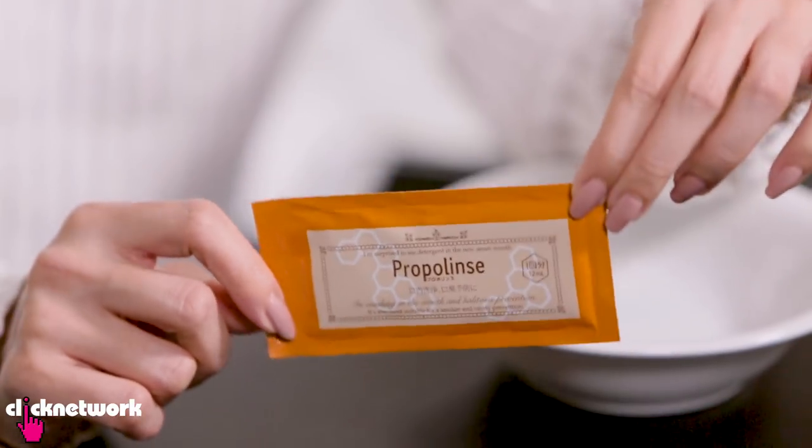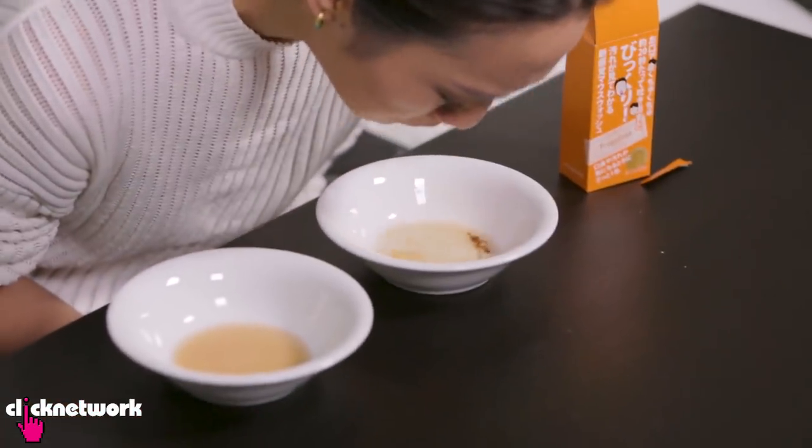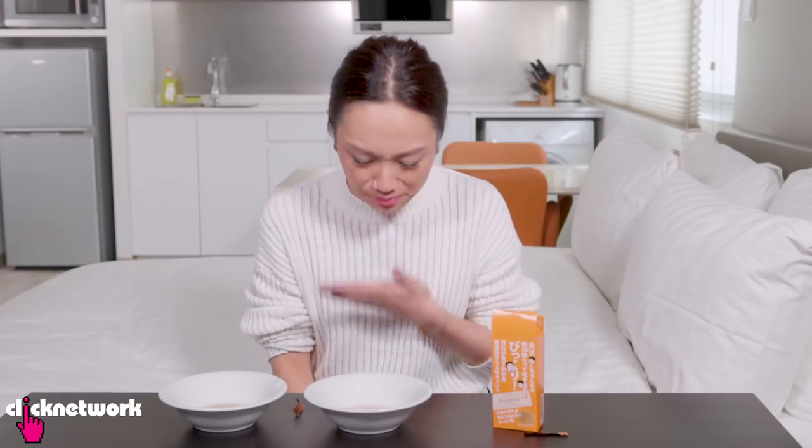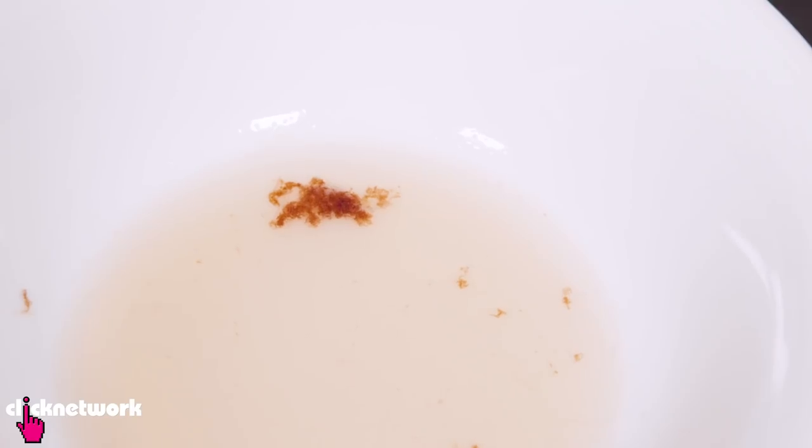It comes in a travel packet — you can also buy them in a bottle. It's kind of a beige-y brown colour. So I tried it. Mine's not all spread out but there is one big giant brown mess in the middle, which is a bit gross. When it was in my mouth it was a little bit of a weird experience — it felt very foamy and bubbly inside.